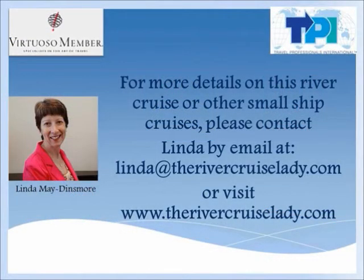Thanks for travelling down the river with me. For more details on this river cruise or any other small ship cruise, please feel free to contact me by email at lynda@therivercruiselady.com or visit www.therivercruiselady.com. And may today be your day to travel.